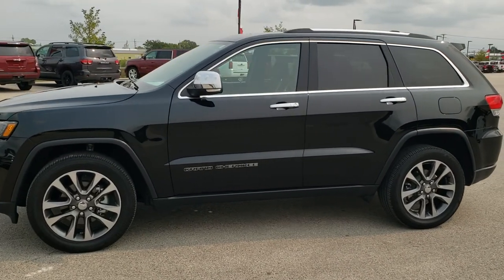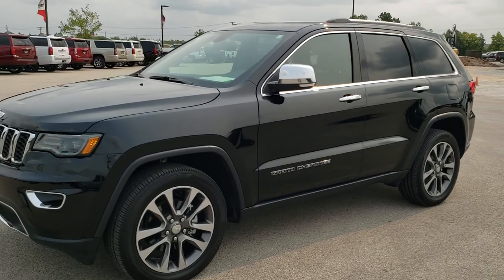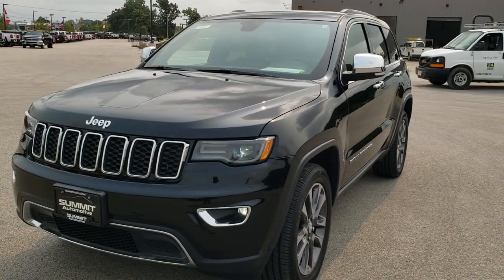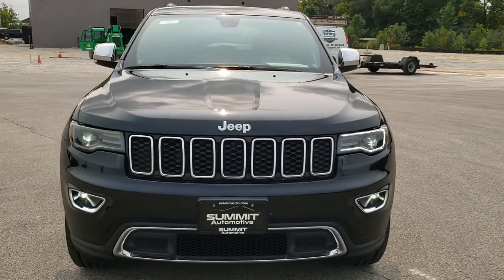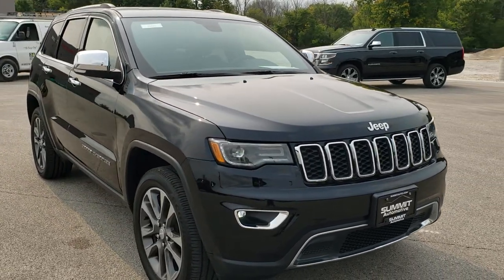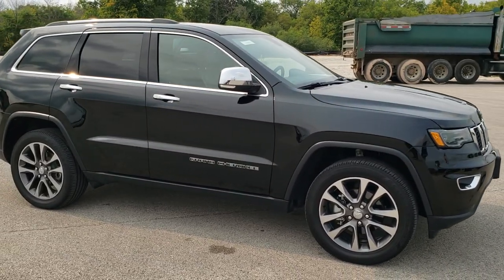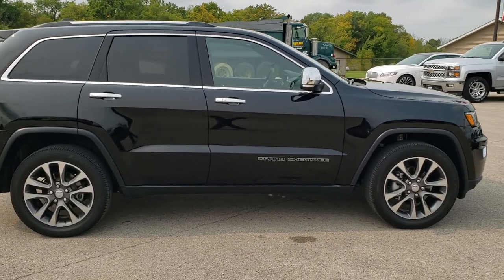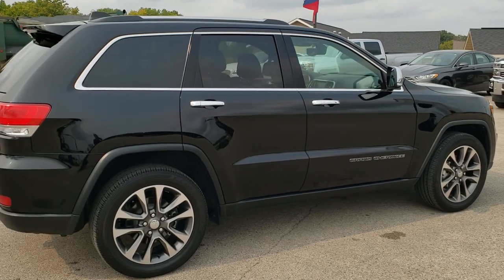This is stock number 11015. We are here at Summit Automotive in Fond du Lac, Wisconsin, your new and used Jeep and Jeep Grand Cherokee headquarters. Today we are checking out this super clean 2018 Jeep Grand Cherokee Limited. This vehicle has the award-winning 3.6-liter Pentastar V6 motor. It has been fully safety inspected by our service shop, has a fresh oil and filter change, all fluids checked and topped off, and this Jeep is 100% ready to go.